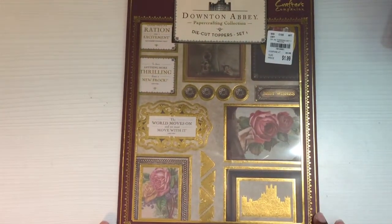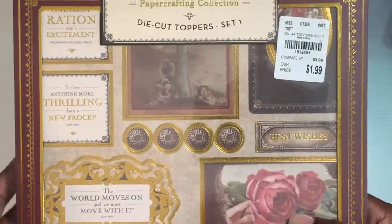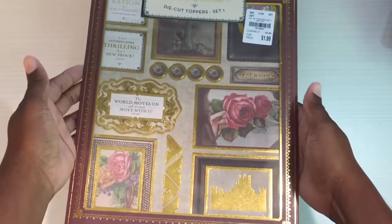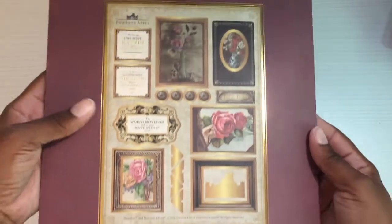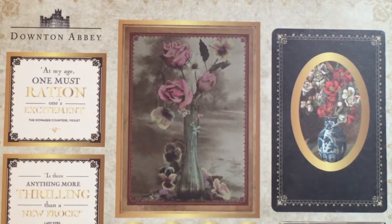Here's what the bow die looks like, and here are some examples of what you can make with it. It's called the Grand Bow and it's really cute. I also got these die cut toppers, set one. I'm not really sure what a die cut topper is — it looks like stickers or something — but they were $1.99. Really pretty; I love all the gold foil. Here's what it looks like on the back with everything you get.